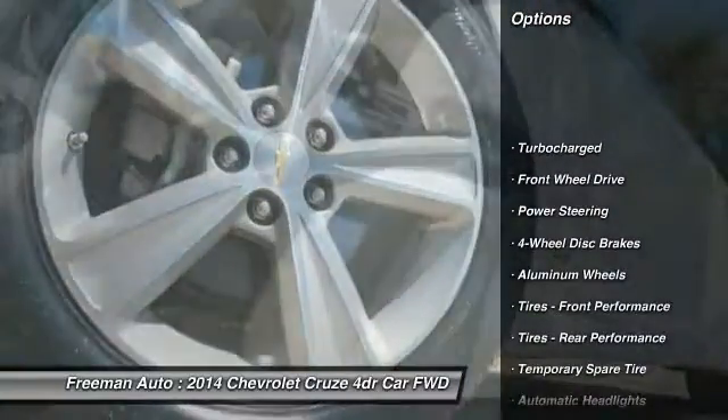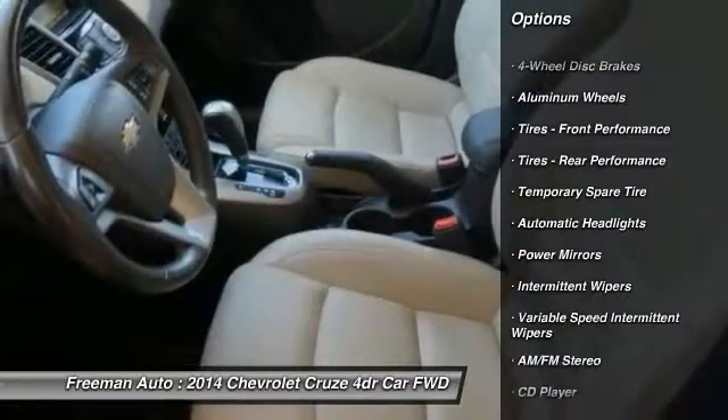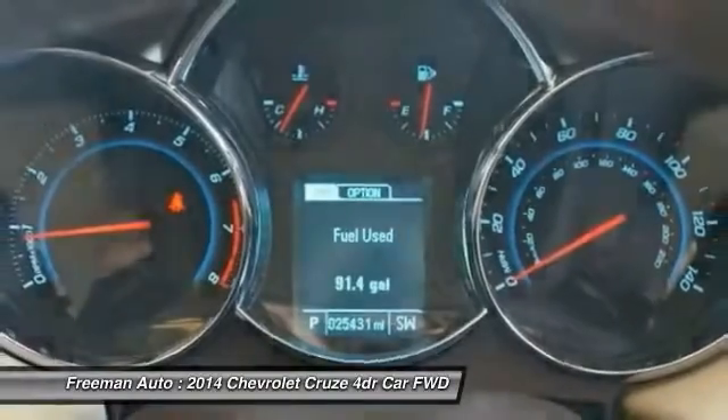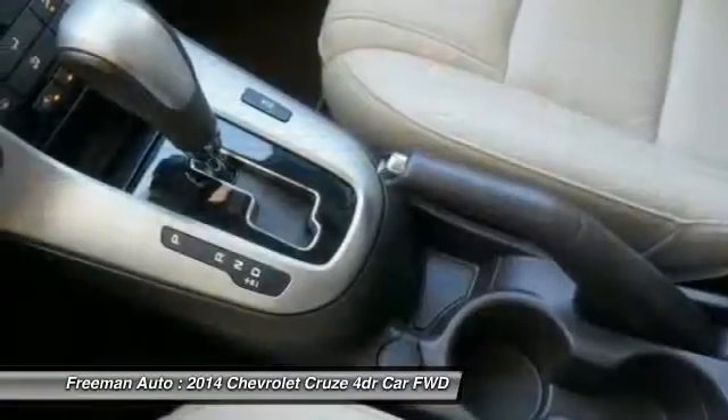Stability control, anti-lock braking system, traction control, remote engine start, keyless entry, steering wheel audio controls, Bluetooth, leather wrapped steering wheel, power steering, adjustable steering wheel.